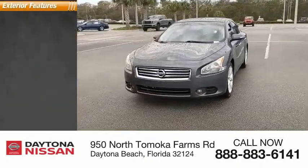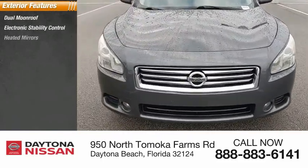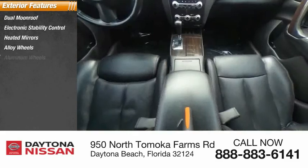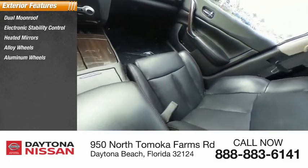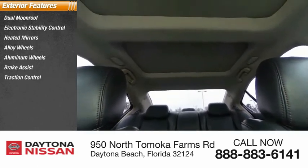Here are some of this vehicle's great options: dual moonroof, electronic stability control, heated mirrors, alloy wheels, aluminum wheels, brake assist, traction control, stability control, engine immobilizer, remote keyless entry.